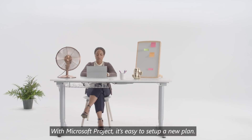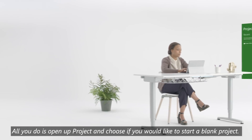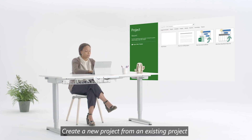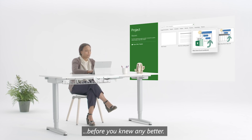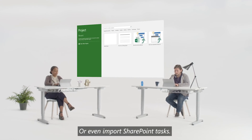With Microsoft Project, it's easy to set up a new plan. All you do is open up Project and choose if you'd like to start a blank project, create a new project from an existing project if you have similar projects one after another, import from Excel if you started a project in Excel before you knew any better, or even import SharePoint tasks.